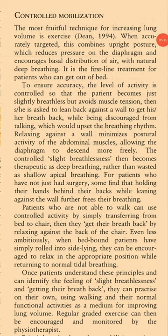The most fruitful technique for increasing lung volume is exercise. When accurately targeted, this combines upright posture — which reduces pressure on the diaphragm and encourages basal distribution of air — with natural deep breathing. It is the first-line treatment for patients who can get out of bed. To ensure accuracy, the level of activity is controlled so that the patient becomes just slightly breathless but avoids muscle tension. The patient is then asked to lean back against a wall to get their breath back while being discouraged from talking, which would upset the breathing rhythm. Relaxing against a wall minimizes postural activity of the abdominal muscles, allowing the diaphragm to descend more freely.